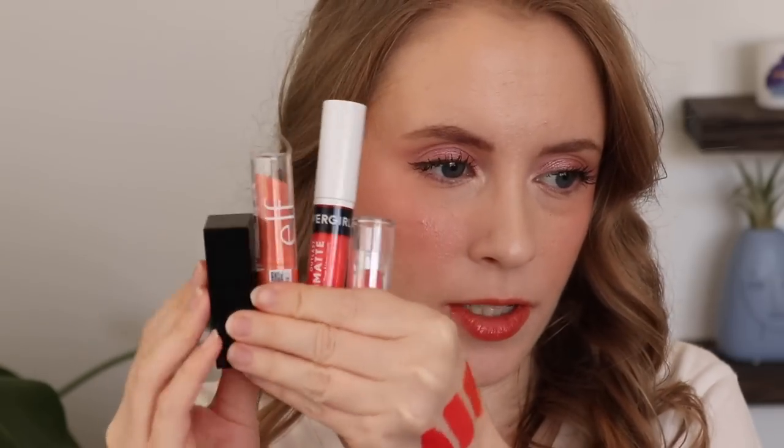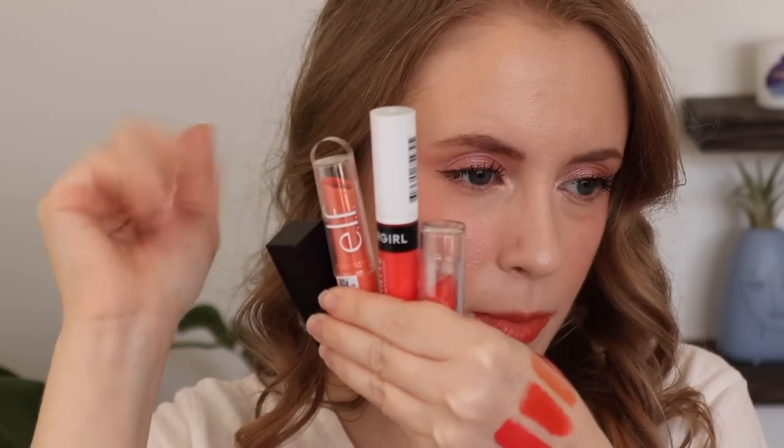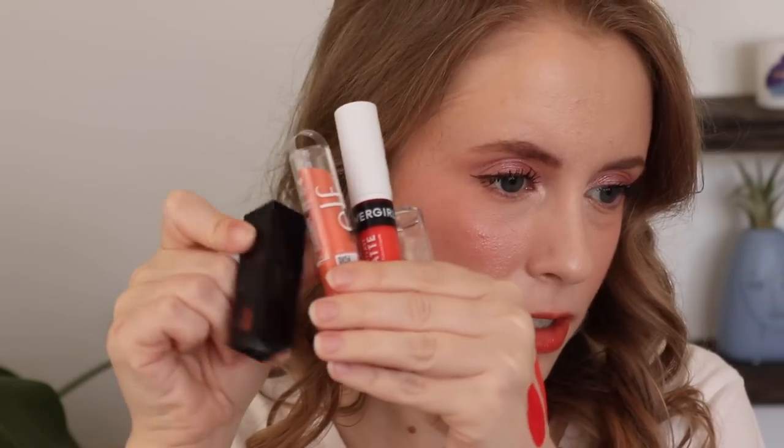Out of my corals I got rid of two and kept four, which is pretty good. And I feel like the four I kept are all very different formulas: a liquid lipstick, a bullet lipstick, a balmy lipstick, and a glossy lip stain.